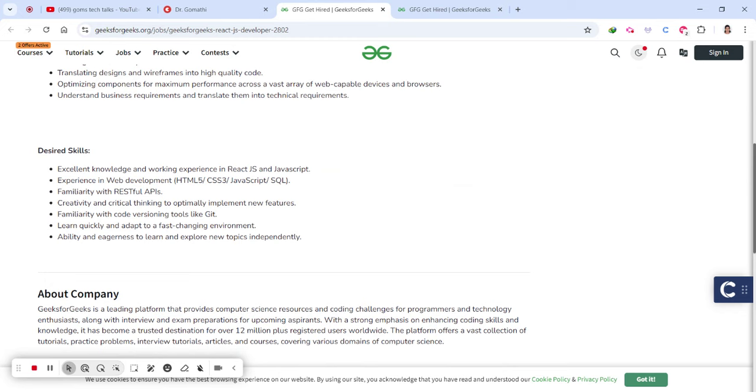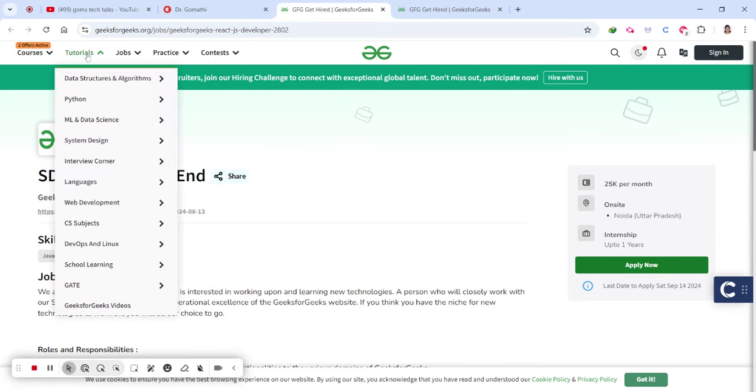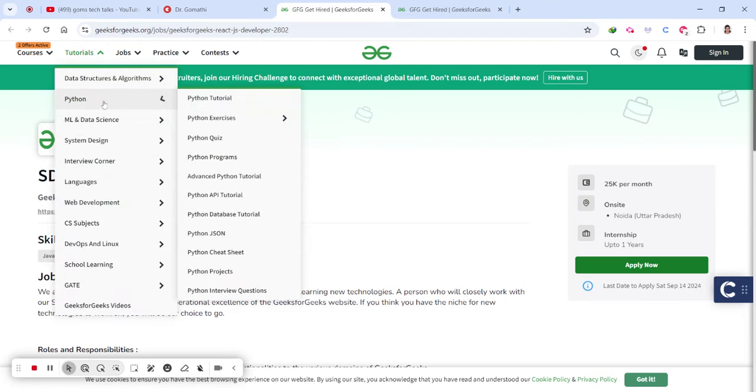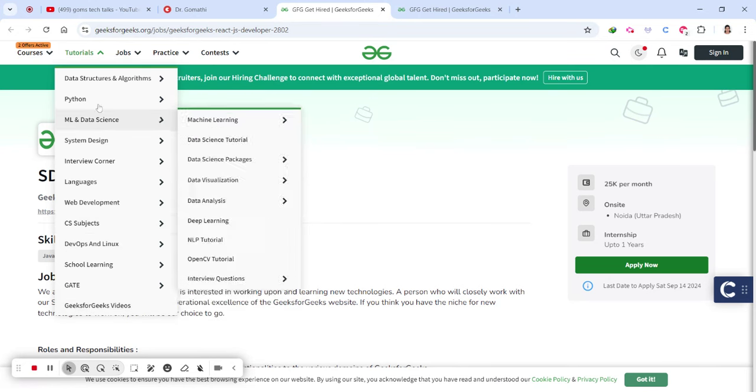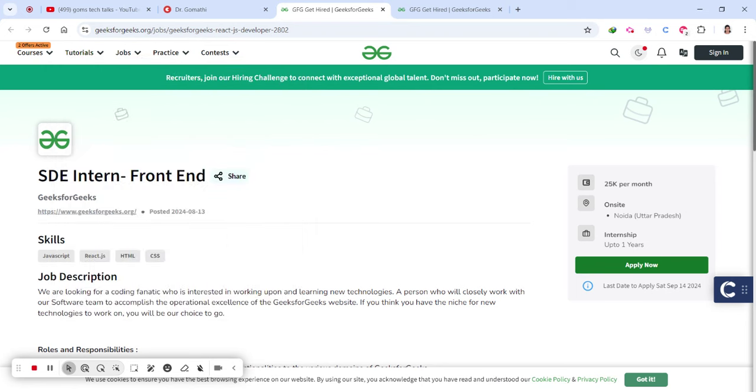When you complete this internship you will have learned SQL, HTML, Git, RESTful API, and more — it gives you a lot of skills. As you all know, GeeksForGeeks has a lot of tutorials and useful resources to help you prepare for interviews and internships. I would also recommend: please don't opt for paid internships — ones that ask you to pay. They should be paying you, not the other way around. Here they are paying you 25k per month, which is fine.